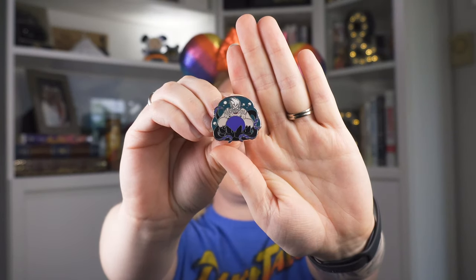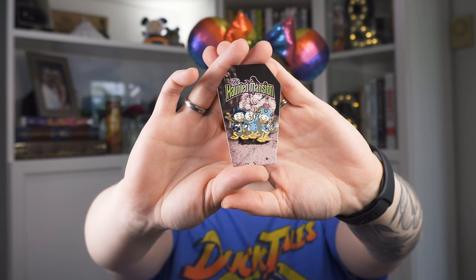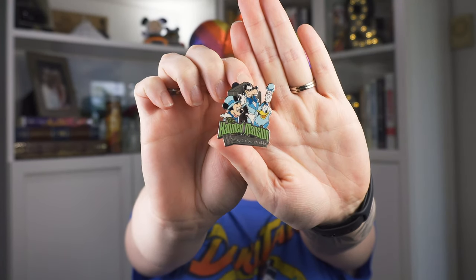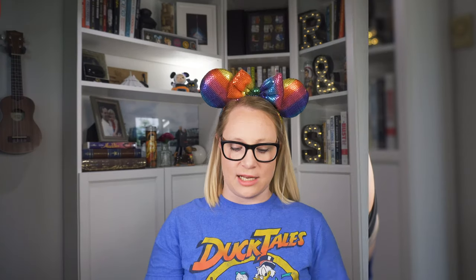Up next we have a super awesome Facebook trade — we traded four pins. I always like trading more than one when possible, since shipping is the same, so trading a couple is really nice. This first pin is an Ursula pin from a 2012 booster pack released at Disneyland and Walt Disney World that contained seven Little Mermaid pins. The next two pins are both Haunted Mansion pins and I love them. This was a mystery box set — two pins per box with super cute little backer cards. One is Huey, Dewey, and Louie as band members inside Haunted Mansion. The next is a limited edition of 1500 from January 2009, featuring Mickey, Goofy, and Donald as the Hitchhiking Ghosts, part of a Walt Disney World E-Ticket attraction series.